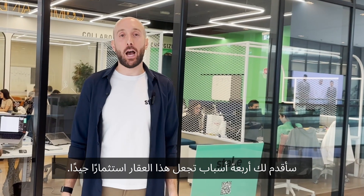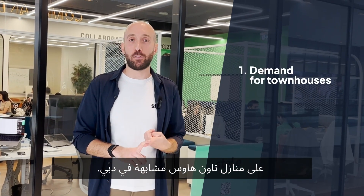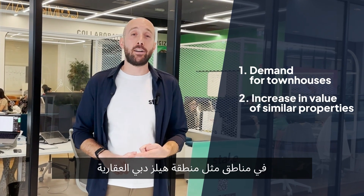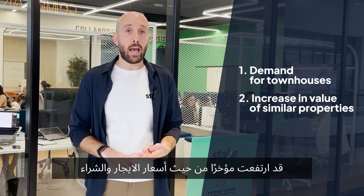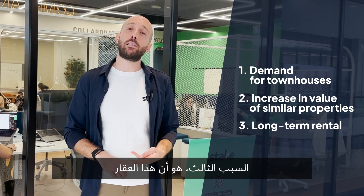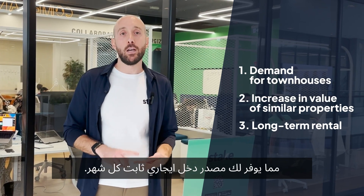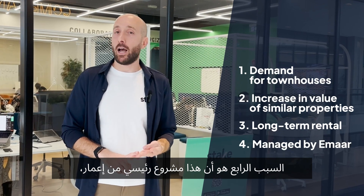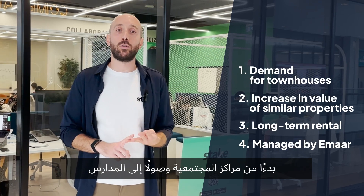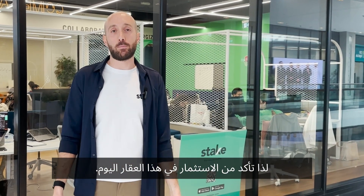While the numbers show promise, I'm going to give you four reasons why this property is a good investment. Number one, there's been a spike in demand for similar townhouses in Dubai. Number two, similar townhouses in areas like Dubai Hills Estate have recently shot up in rent and in price, meaning there's potential for capital appreciation. Number three, this property is going to be rented on a long-term basis giving you a steady source of income every month. Number four, this is master planned by Amar and they're not known to hold back on their development — from community centers to schools to low-rise buildings. This is something you want to be a part of, so make sure you invest in this property today.